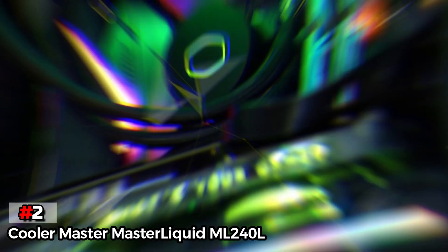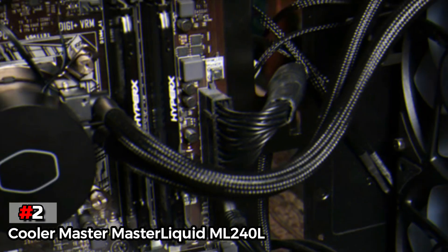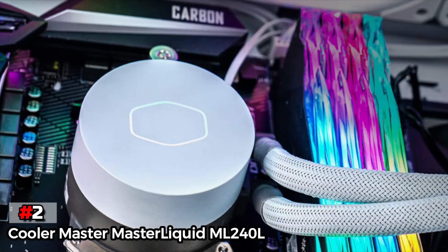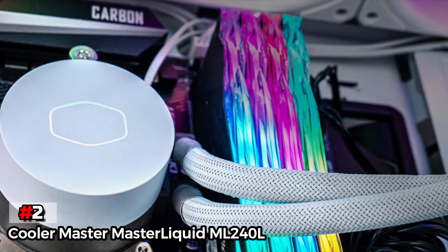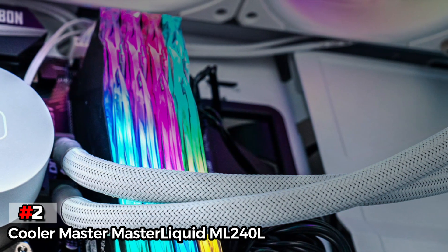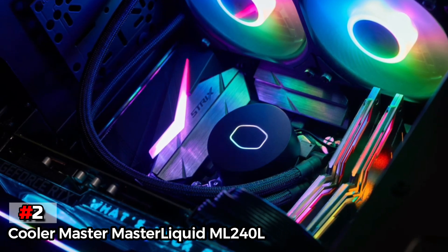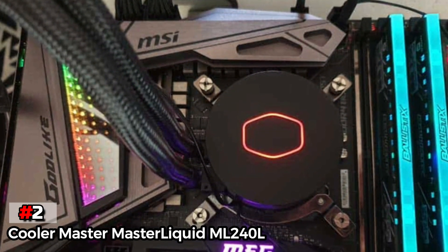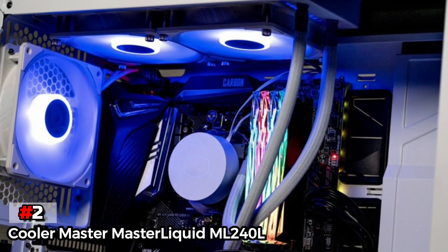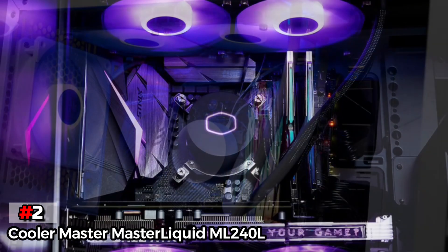The second product on our list is the Cooler Master MasterLiquid ML-240L. This is also a great option for those who are looking for a high-performance AIO cooler within an affordable range. It comes with a third-generation dual-chamber pump for much better efficiency and increased performance. The Cooler Master MasterLiquid ML-240L has a sickle flow exterior design, which enables better airflow for an increased heat transfer rate. It offers full RGB lighting, which you can customize according to your taste. You also won't have to worry about any sort of leakage problems, as it is equipped with an industrial-grade EPDM material seal, which is pretty tough to beat.